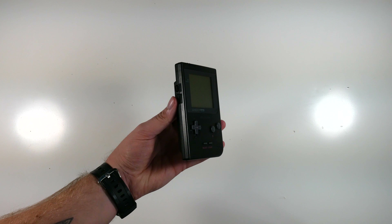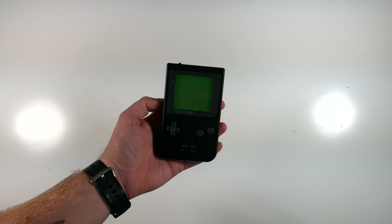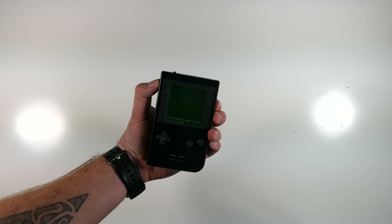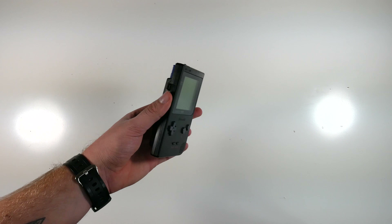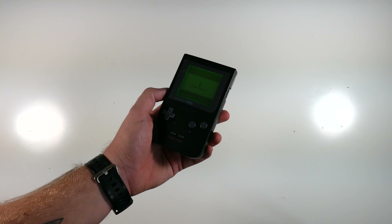The Game Boy Pocket — this one was sent over by Elliot over at the Retro Future. It's been modded so it has a frontlit display. Rocking Pokemon Blue, and I like this one because it's super black, it's slimline, and it just looks super stealthy.